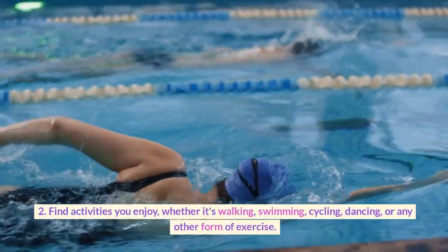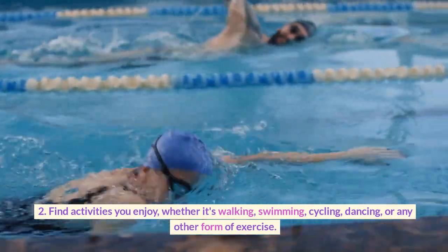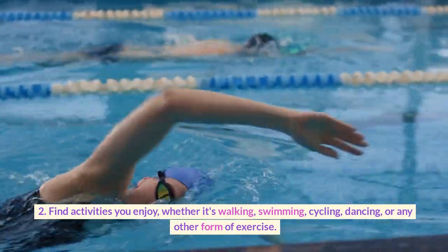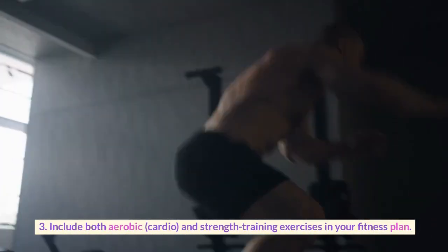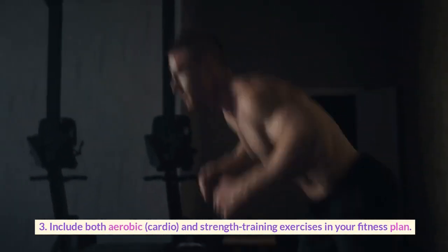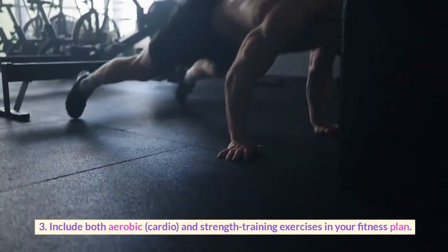Find activities you enjoy, whether it's walking, swimming, cycling, dancing, or any other form of exercise. Include both aerobic (cardio) and strength training exercises in your fitness plan.